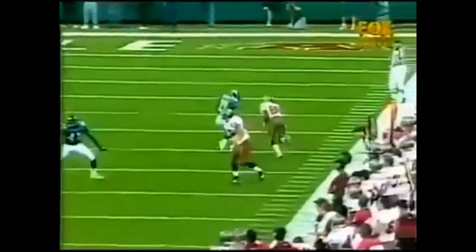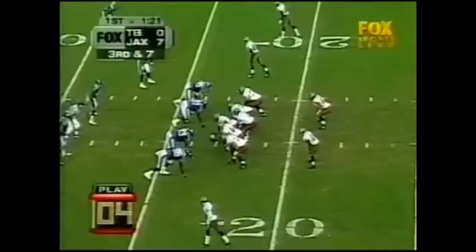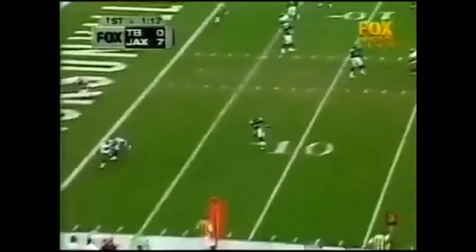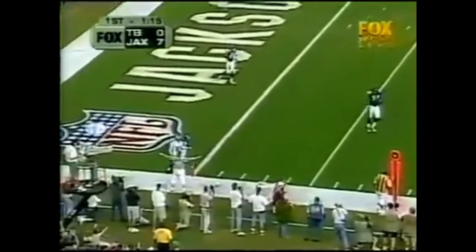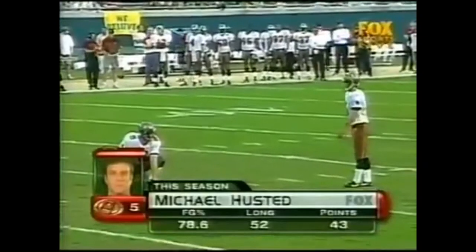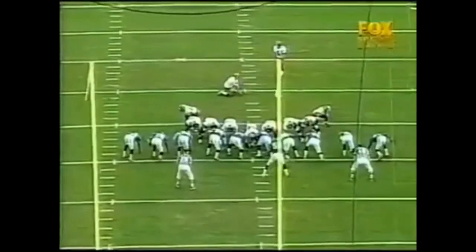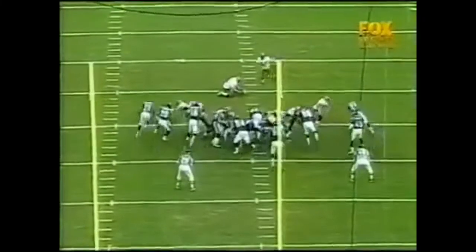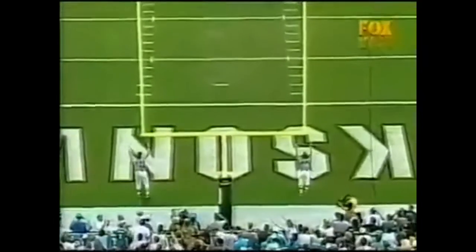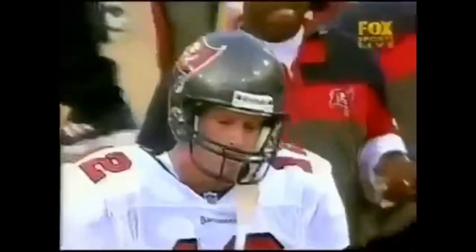Williams stays alive, sees his quarterback in trouble, tries to find a way to get open, and makes an excellent catch. Dunn in the backfield, pass to the corner — incomplete, intended for Bert Emanuel. Michael Houston attempting a 34-yard field goal — he's 11 for 14 on the year — and he has it. He's good! So the Buccaneers get on the board.